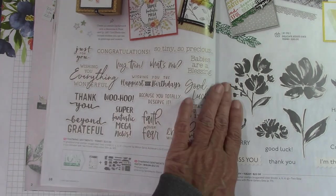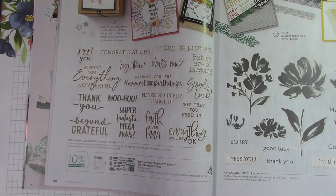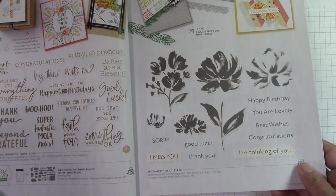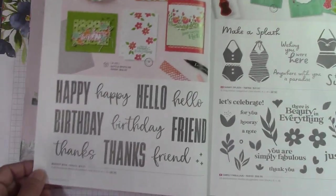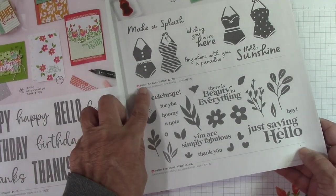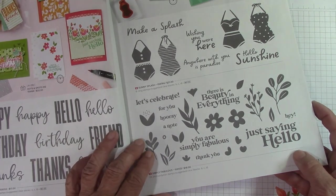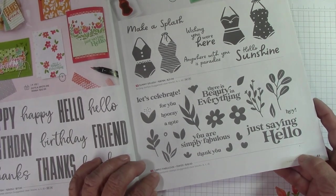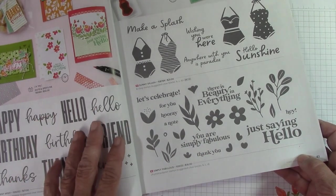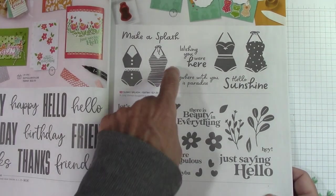Charming Sentiments — just a lot of wonderful sentiments you can add to any other stamp set. Something different — I think that's awesome. Art Gallery carried over. Biggest Wishes carried over — I gave that away last year, it was wonderful. Sunny Splash — look at these bathing suits, that's fun. And then Simply Fabulous right here — I love this 'just saying hello.' I love these flowers; they're retro-looking to me. Really cute.